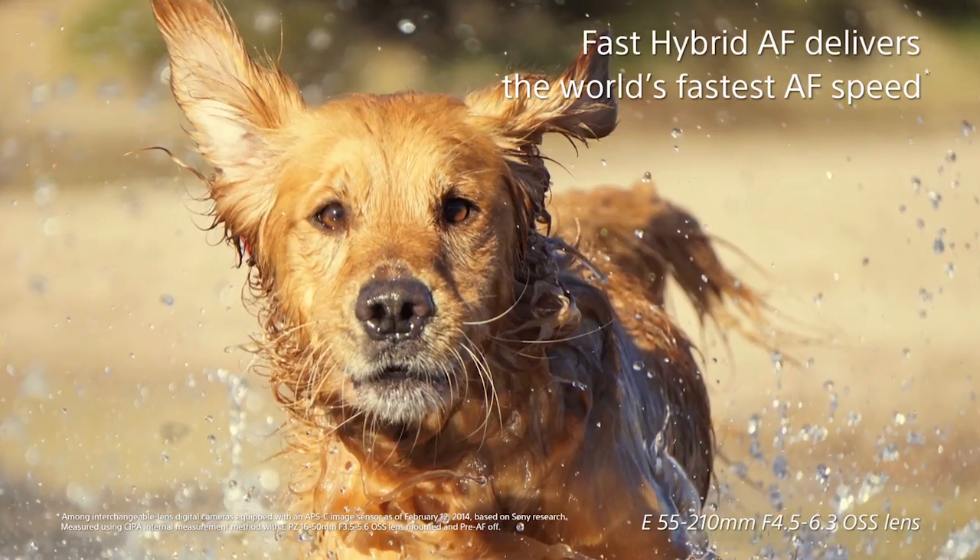The cool thing about the technology now with image sensors is you're able to combine both of the best worlds. Phase detection AF is great to get quick AF, and contrast detection is great to get precise AF. So we're marrying both of those into one image sensor.